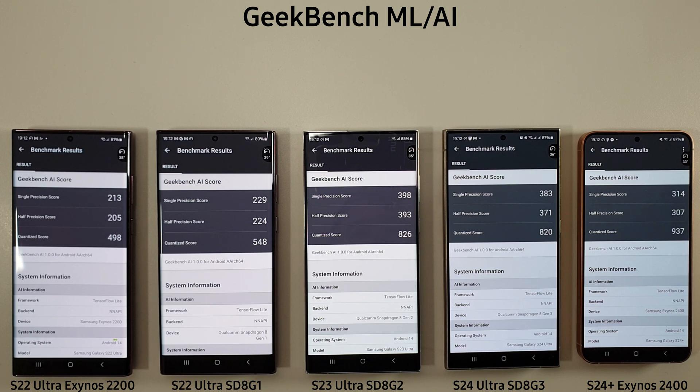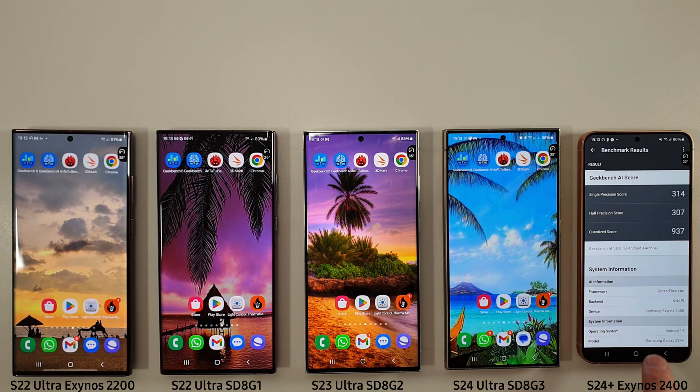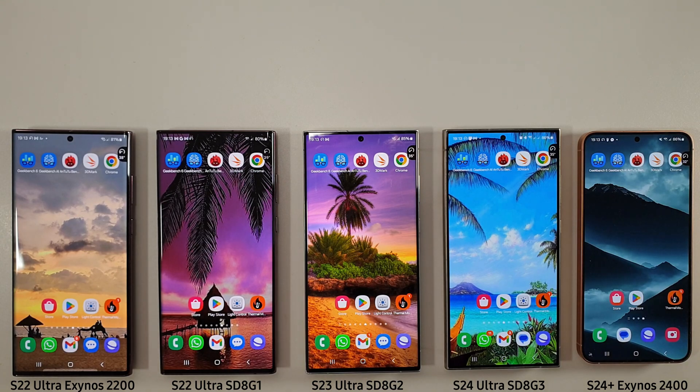So that is the GeekBench AI test. I do apologise — there's been an update and I can't really compare it to the last benchmark because they've changed the way the scores work. But you can see the 8 Gen 2 in the S23 Ultra is doing pretty well in the single and half precision scores. Trailing behind is the 8 Gen 1 and then the Exynos 2200. Interestingly, the quantised score is highest on the S24 Plus.